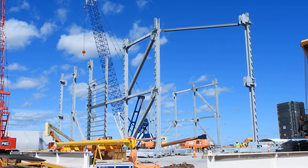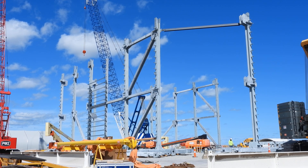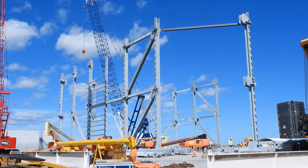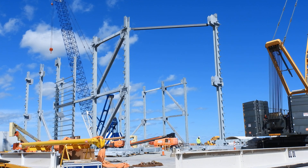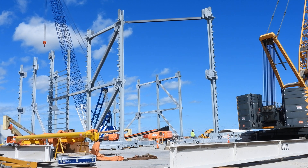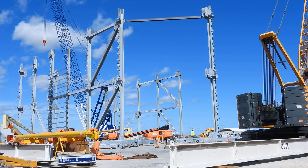It's November 1st, 2021. It's around 1 p.m. Looking at the build site here. SpaceX South Texas.